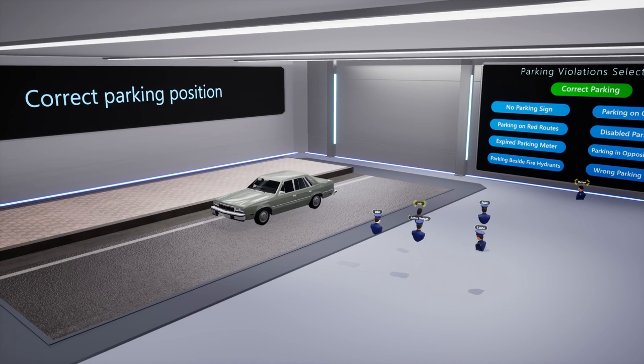Welcome to the Police Parking Violations training program. Today, we will learn about different types of parking violations in VR.